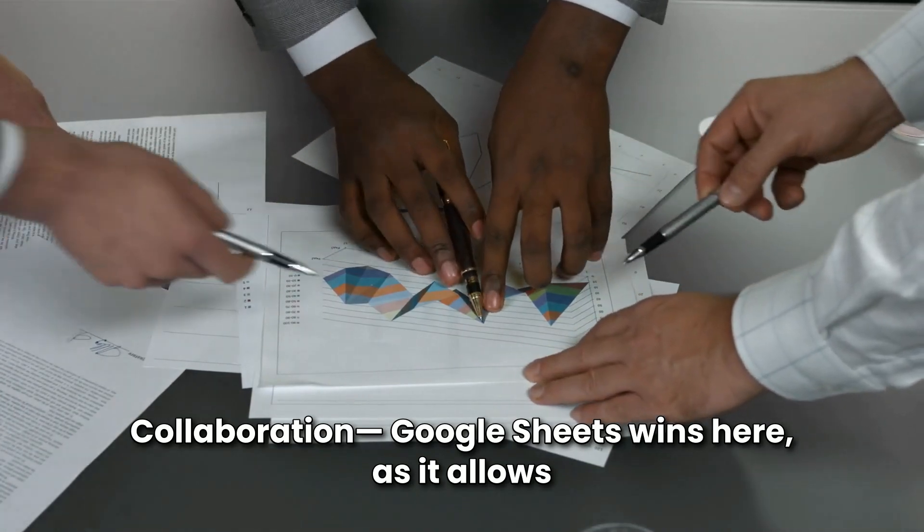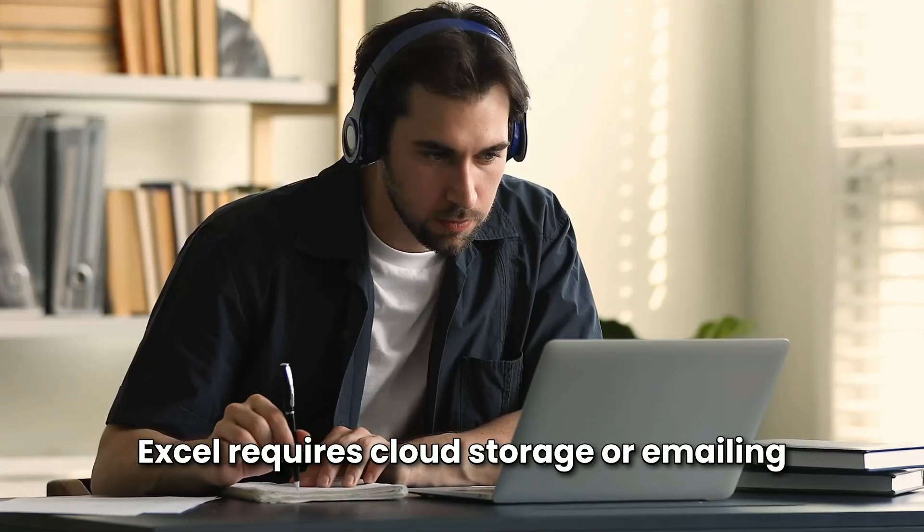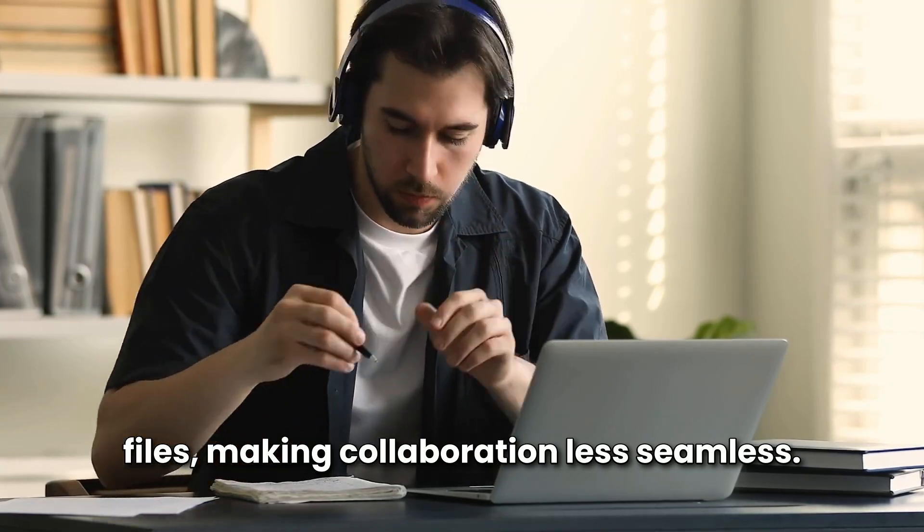Collaboration: Google Sheets wins here, as it allows real-time editing, automatic saving, and easy sharing. Excel requires cloud storage or emailing files, making collaboration less seamless.